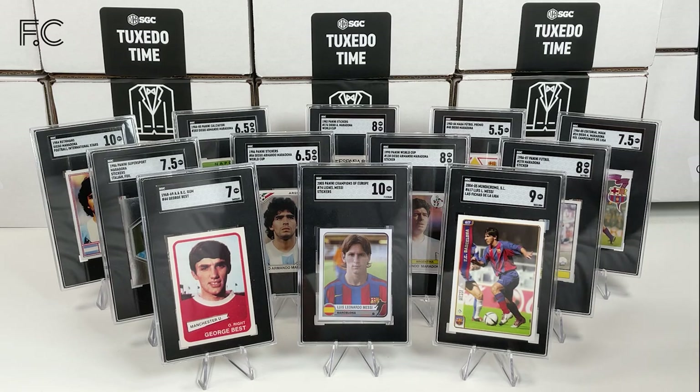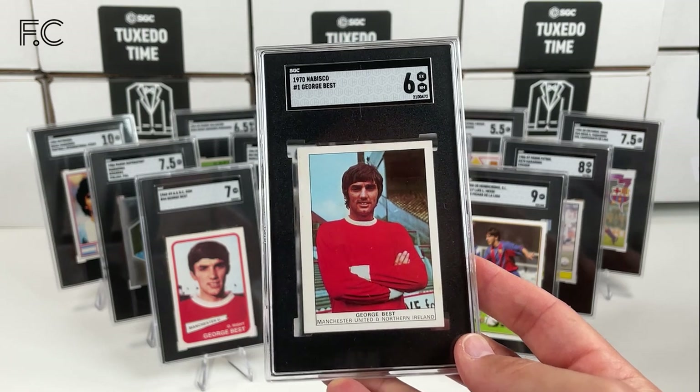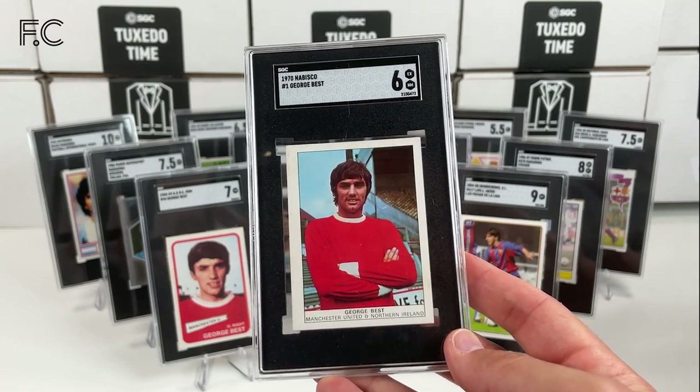Next we have a 1970 Nabisco George Best number one card in a grade 6. Guys, I didn't show you the backs of the 1968 card — that's what you get from that card there. Football of the Year 67-68 — one of the most exciting players in league football. They also put a question at the bottom. So yeah, this is Nabisco in a grade 6.